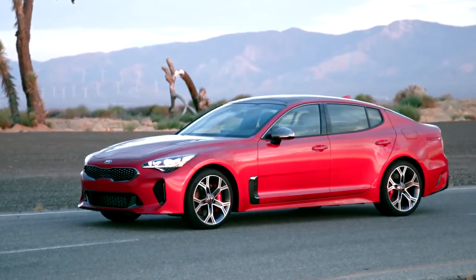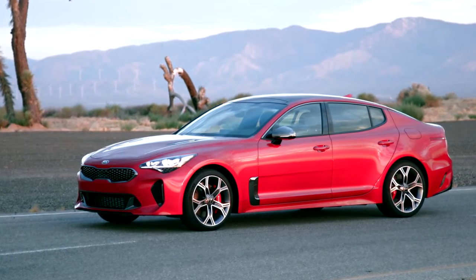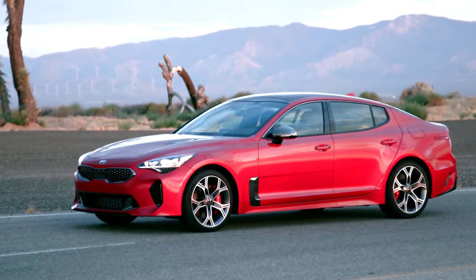The exterior design of the Stinger GT is a perfect balance of sporty and sleek, guaranteeing heads to turn everywhere.